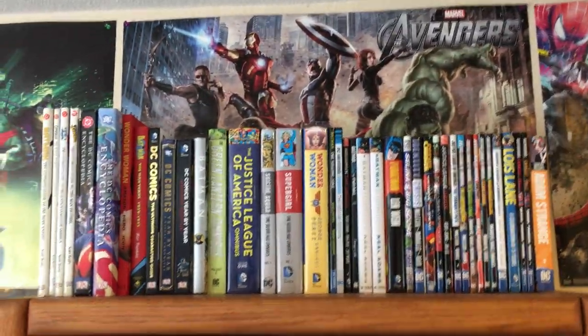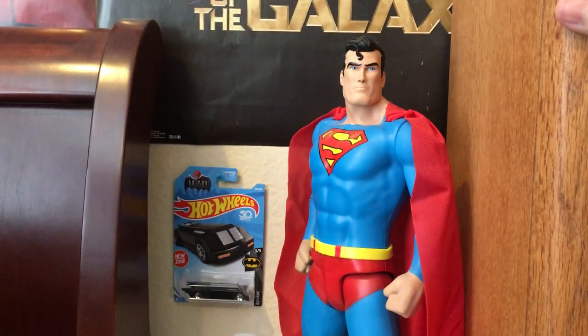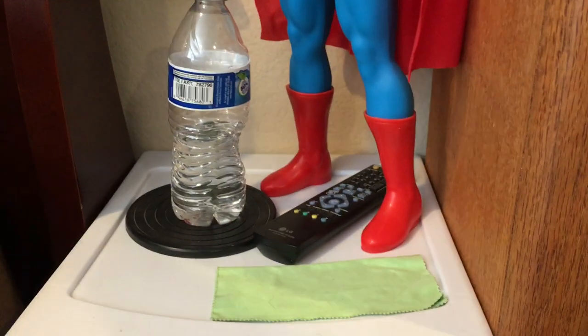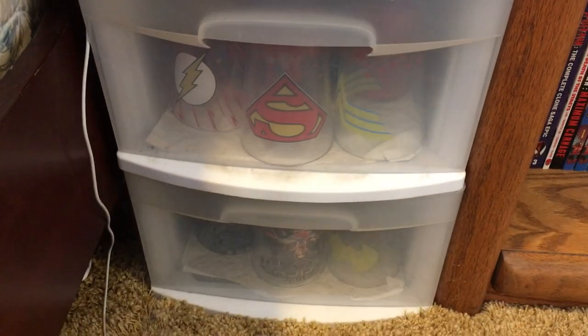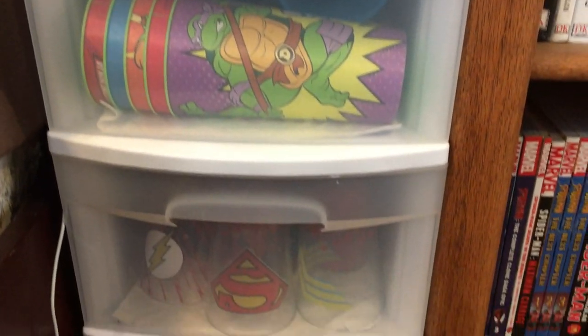Then the Avengers poster, and we've already seen my comic shelf. There's also Ninja Turtles, Marvel, Guardians, Godzilla, and an Arrow poster I got as a gift. Over here you have a 19 or 20-inch Jacks Pacific classic Superman figure, a Batman Animated Series Batmobile, a water bottle coaster, a glasses cloth, a remote for my Blu-ray and TV, and some plastic and glass cups — for soda, juice, coffee, alcohol, whatever.